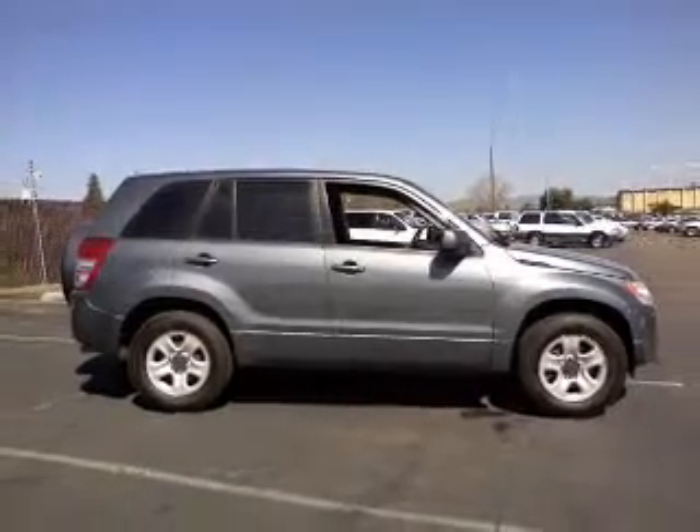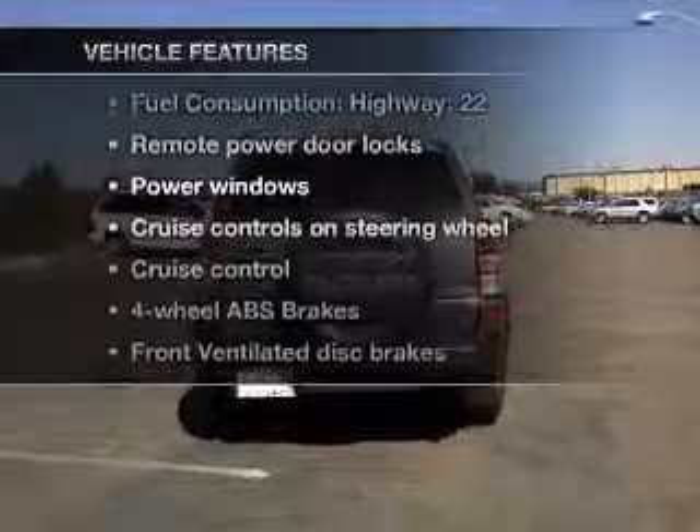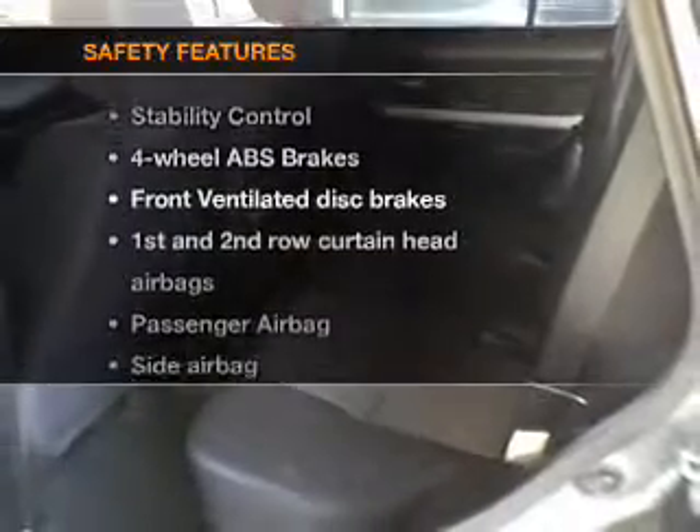Anti-lock brakes help you bring your vehicle to a safe stop. Let the outside in with a power convertible roof. Plus enjoy these notable features included in this vehicle: keyless entry, power door locks, power windows, cruise control, an AM-FM stereo with a CD player, satellite radio, and power mirrors.